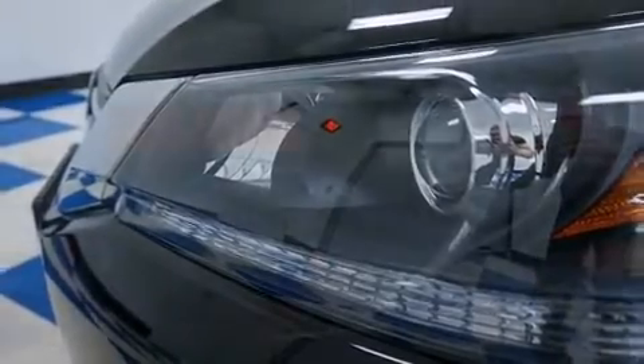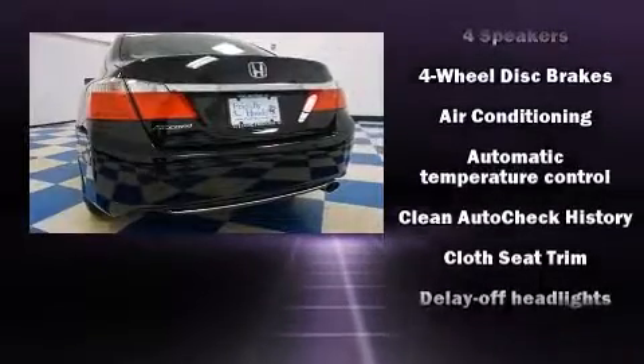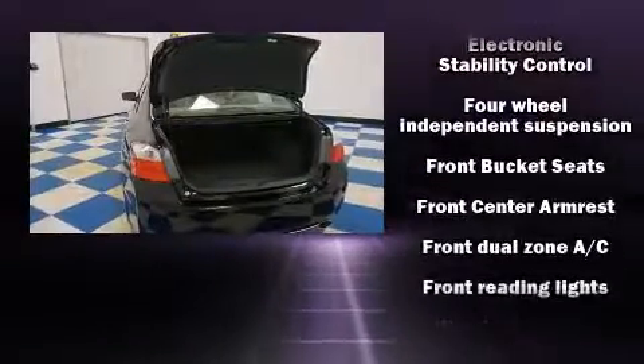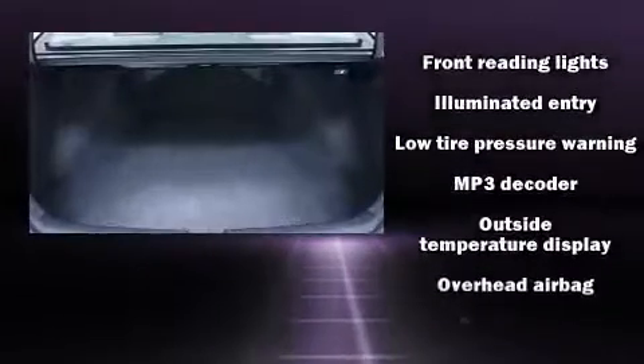Honda ensures the safety and security of its passengers with equipment such as dual-front impact airbags with occupant sensing airbag, brake assist, and four-wheel disc brakes with ABS. This car was designed with safety in mind, allowing you to drive with even greater assurance.